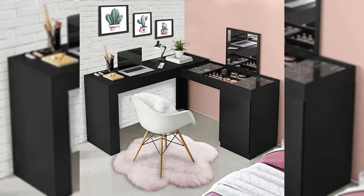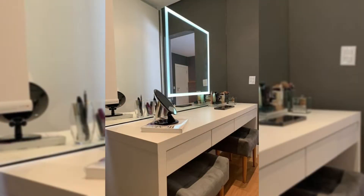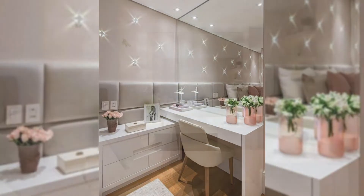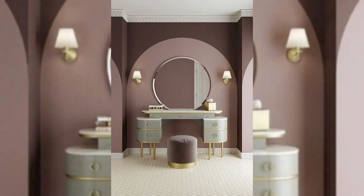Anyone who says diamonds are a girl's best friend clearly hasn't tried to come between a beauty queen and her makeup vanity. Women that have loved them and women that don't — this collection is for you. The perfect way to set up your beauty routine, with many featuring multiple compartments for organization. You can say goodbye to the dreaded dig into the unknown depths of your makeup bag.